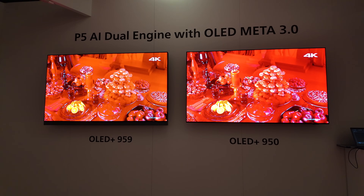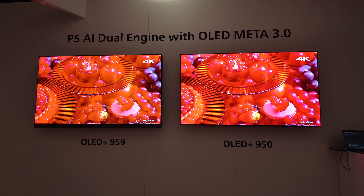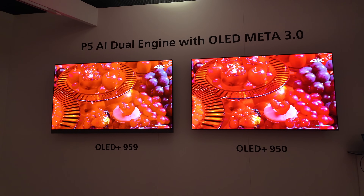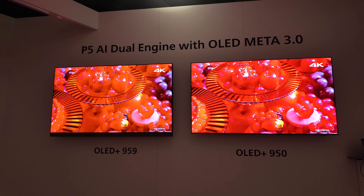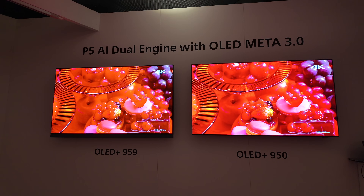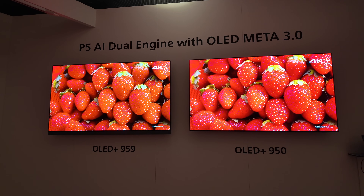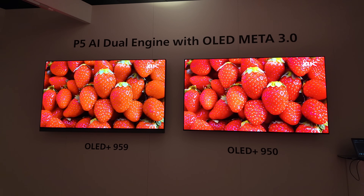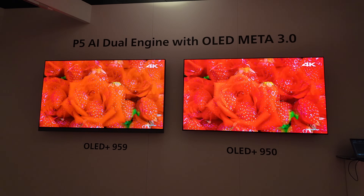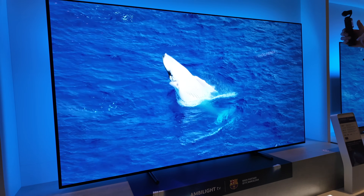Asked how long Philips had to develop this year's TVs on the new panel, Danny explained that their development cycle in TV is one year. He doesn't know how long LG Display had been working on the new panel, but for Philips to design it in takes one year. The advantages of that panel over MLA are 350 nits for a full-wide picture, 3,700 nits for 3% peaks, 99.5% color gamut versus 97% last year, and 20% less power consumption.